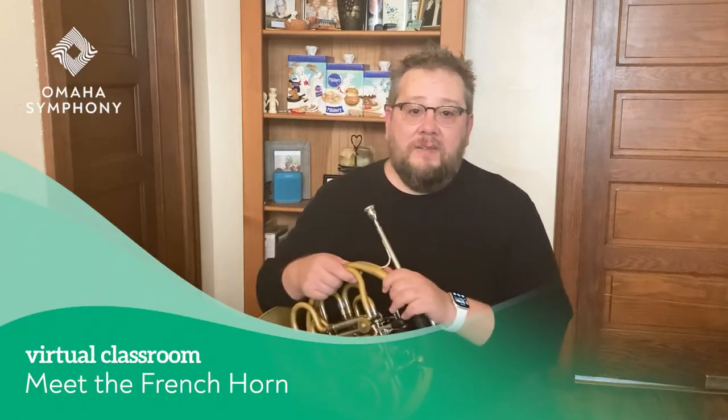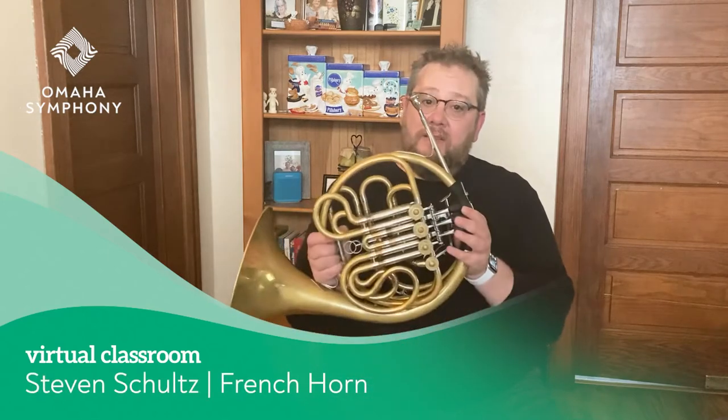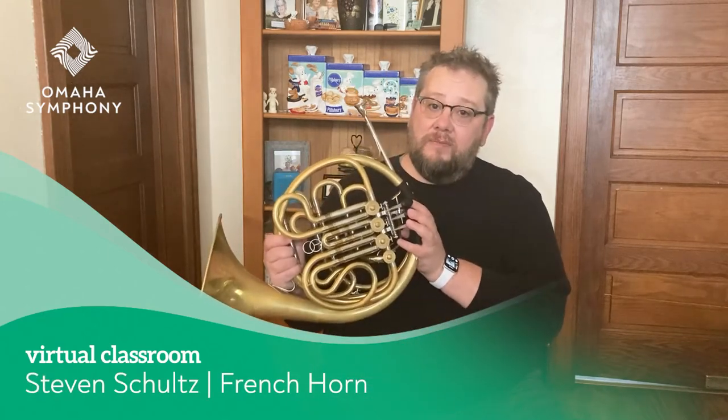Hello friends. My name is Steve and this is my horn. I play the horn.